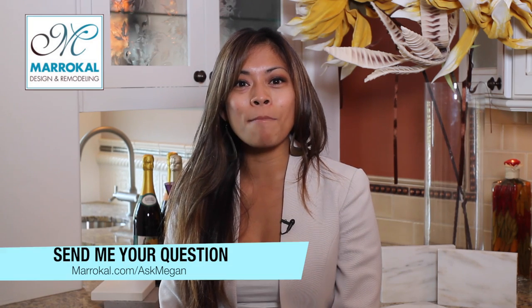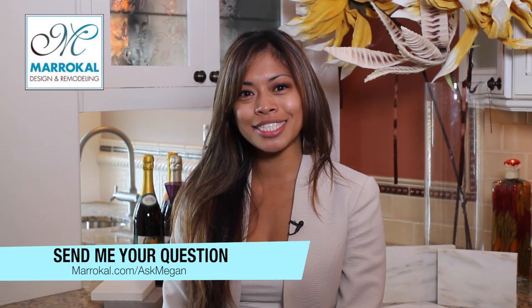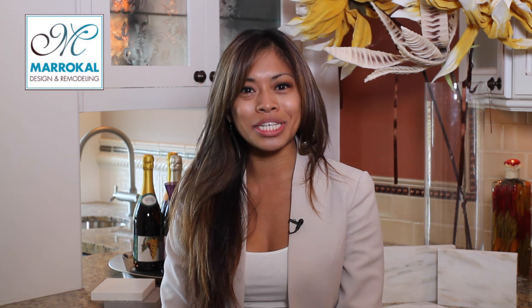You're watching Ask Megan. To send me your design question, visit Maraquel.com/AskMegan. Don't forget to like us on Facebook and subscribe to us on YouTube. We'll see you next time.